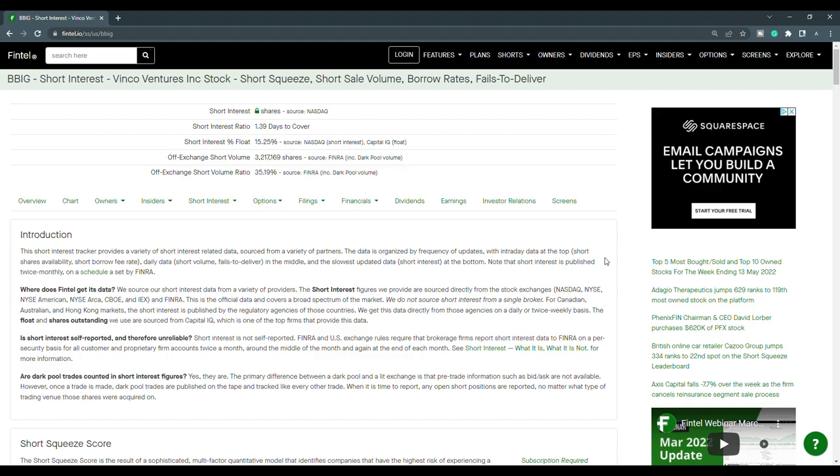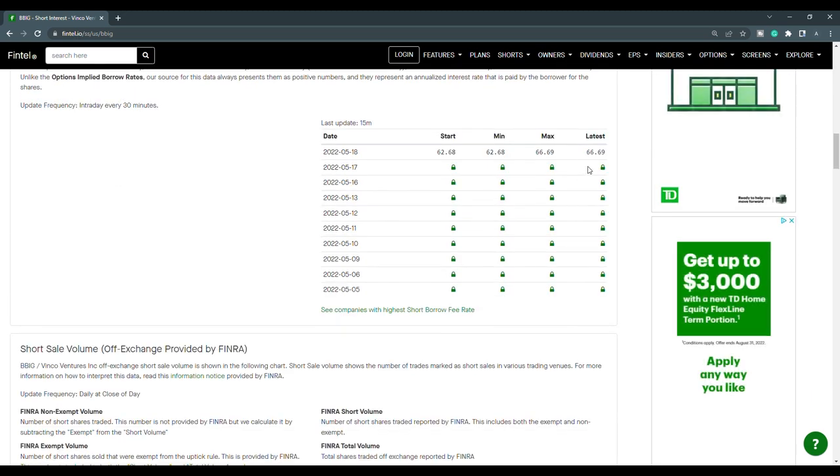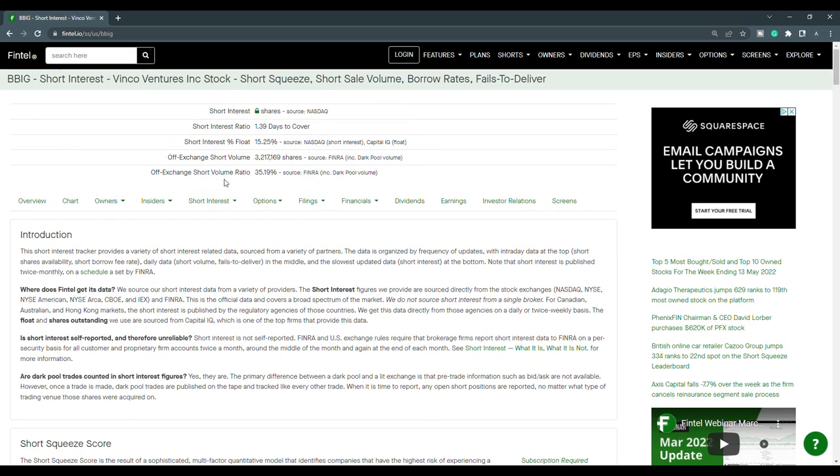Now let's take a look at the short interest information for BBIG. The off-exchange short volume ratio is at 35.19% and the off-exchange short volume is just over 3.21 million shares. Scrolling down, the short shares availability is at 7,000 updated 15 minutes ago, and the short borrow fee rate is at 66.69%. Looking at the history of the short volume, for the close of the 16th it was at 55.35 and for the close of the 17th it was at 35.19. With the short interest percentage of the float at 15.25%, BBIG does have short squeeze potential.